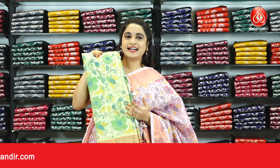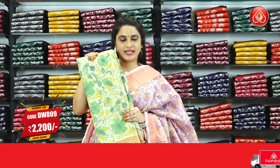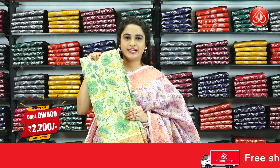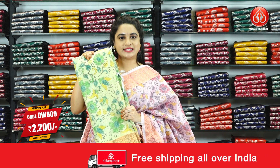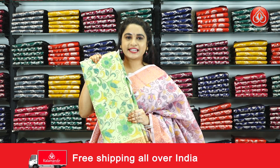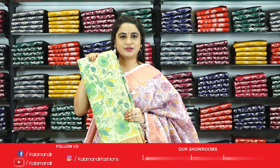Next saree — light pastel green colour. Saree code DW809 and the price is Rs.2200 only. To book the saree, take a screenshot and share us on our WhatsApp number. For more unique collections and exciting offers, do visit our website at www.colourmandi.com.